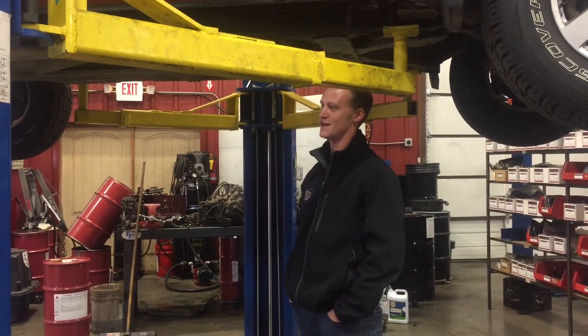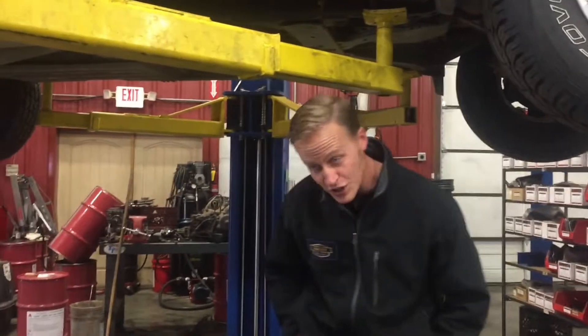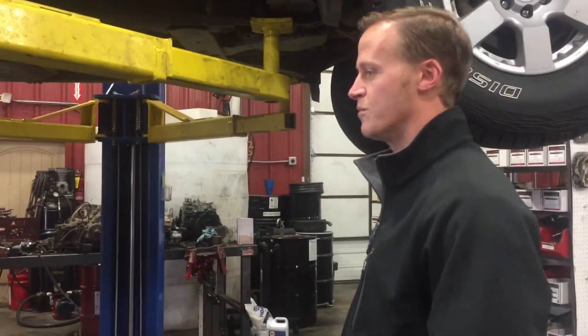He's back with the drain pan to catch any overflow. Again, it won't take much transmission fluid to tell us if there's any water present in there.